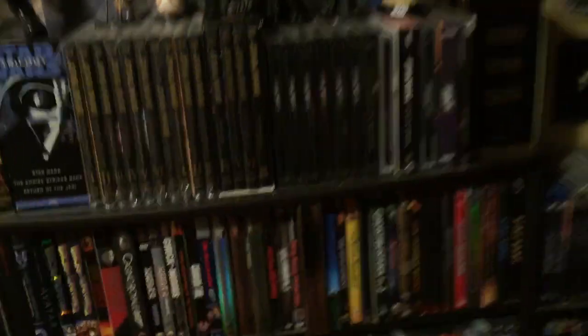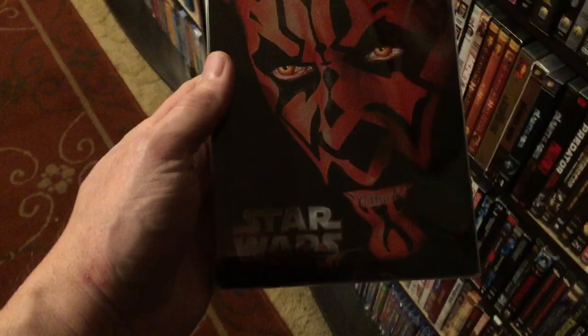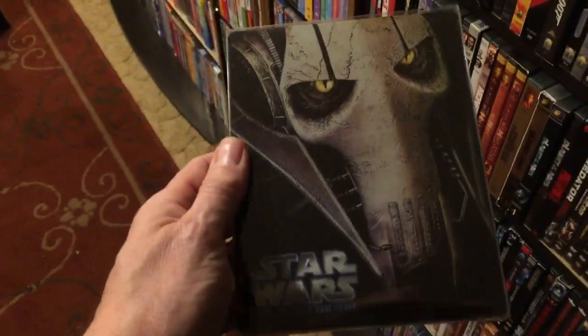Now we're coming over to the Star Wars section. Let me move these two figures. Star Wars: A New Hope, The Empire Strikes Back, Return of the Jedi — these look good, there's a poster on the back. Then The Phantom Menace, Attack of the Clones, Revenge of the Sith, The Force Awakens, The Last Jedi, and Rogue One.